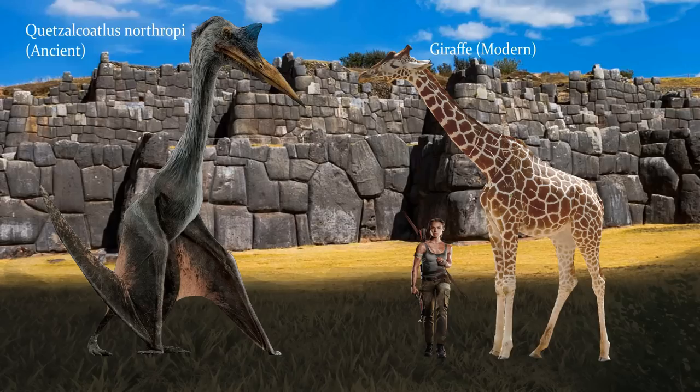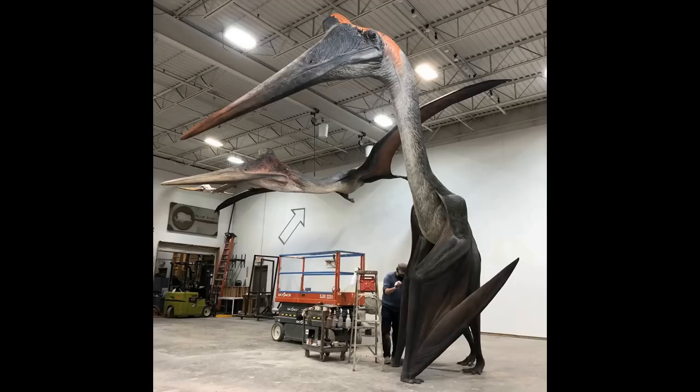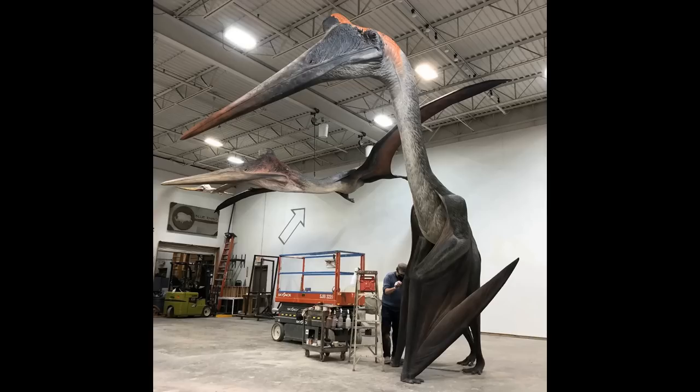A flying reptile called Quetzalcoatlus northropi was around 20 feet tall from head to foot, making it the same height or taller than a modern giraffe. They had a wingspan of 11 meters, or 36 feet, but the wings themselves are too narrow to allow the Quetzalcoatlus to fly in the modern atmosphere, which is not dense enough. The ancient atmosphere, however, with the increased air pressure and buoyancy from perpetually high humidity and density, would have enabled the Quetzalcoatlus to fly even with its disproportionately narrow wings.